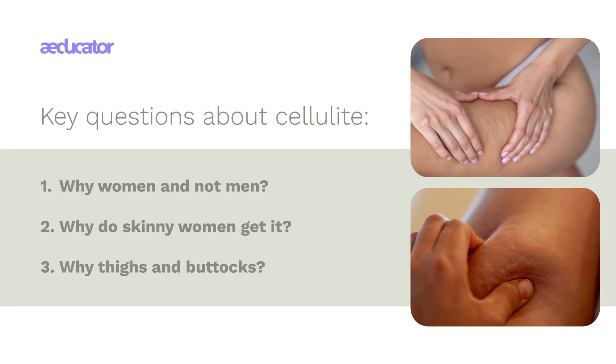A convincing explanation for cellulite should answer three questions: why women and not men — why do so many women get it and so few men? Why do skinny women get cellulite? 80 to 90% of women post-puberty have cellulite, which means there are lots of skinny women with cellulite. And why the thighs and buttocks — why not the arms, chest, or belly?